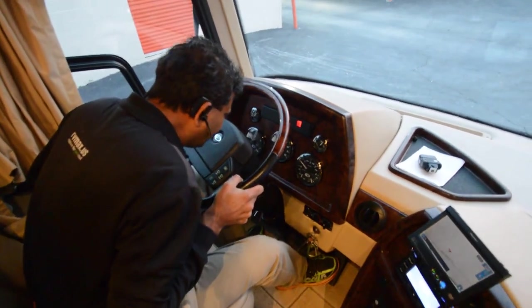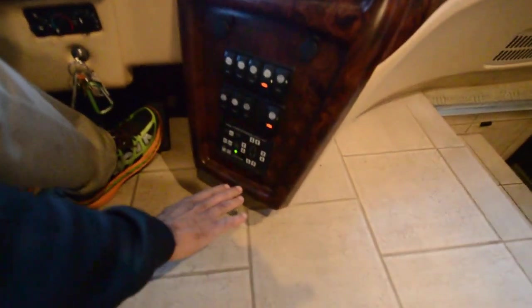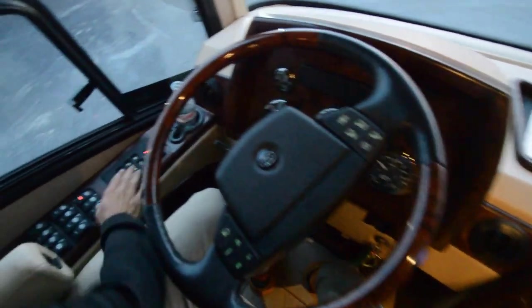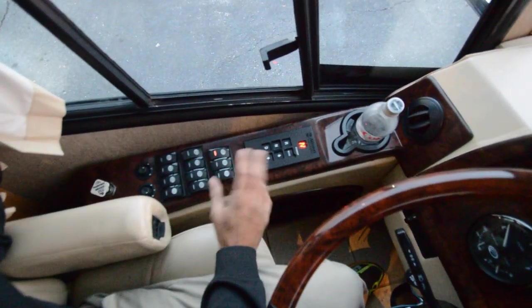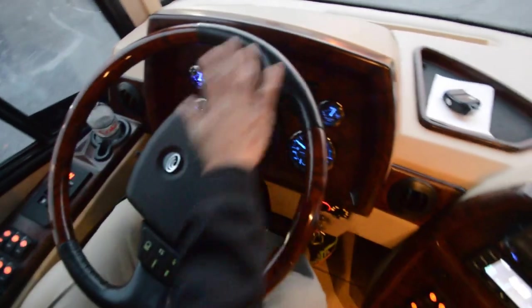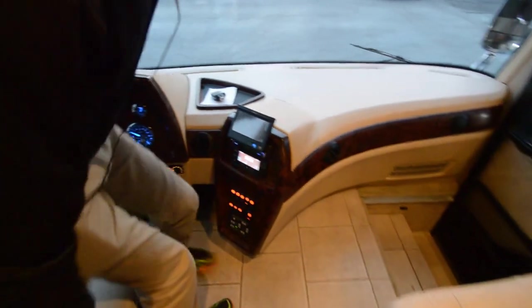106,000 miles. It's got HWH automatic leveling system, air-assisted. Got navigation system, backup monitor, all that stuff located here. Got a six-speed 4000 series transmission. We've got all kinds of switches here — exhaust brakes with a high and low, which is a really neat thing. Smart steering wheel. Both seats are powered as well as heated.